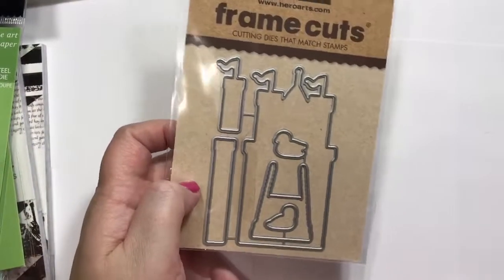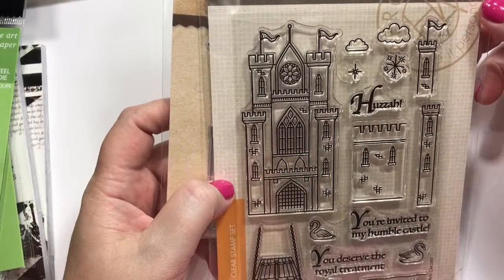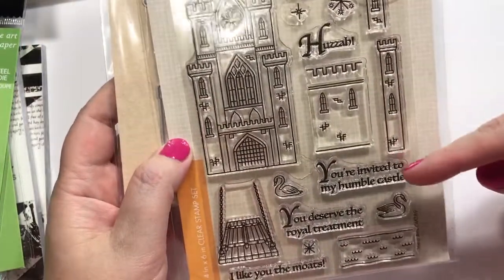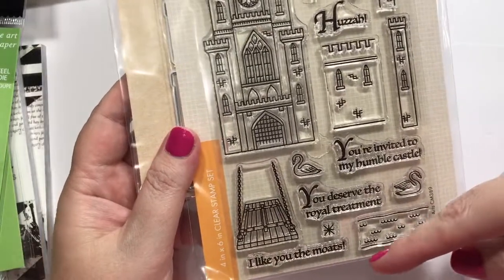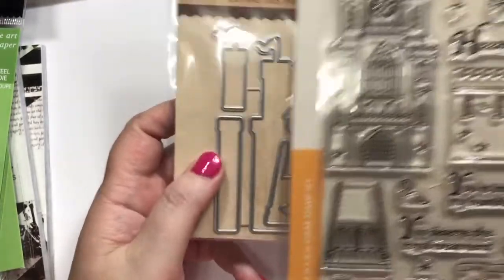And then I picked up this to complete my set from the Hero Arts kit that I ordered the other day with all the castle stuff. It says: You're invited to my humble castle. You deserve the royal treatment. I like you the moats — get it? Moats around the castle. Anyway, very cute.